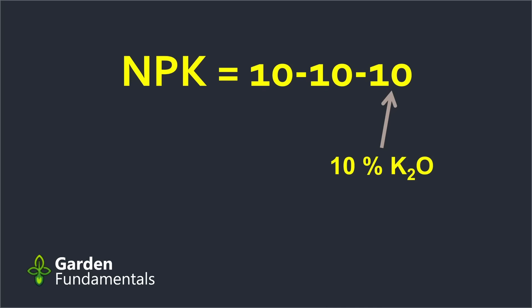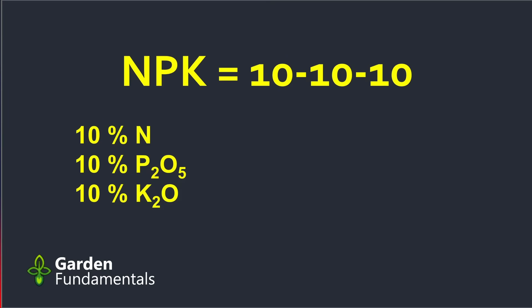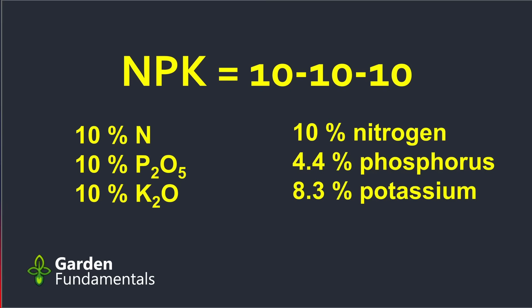What about potassium, the third number? Well, that number represents the percent of potash — the K2O. In that molecule there are two potassiums and only one oxygen, so potassium is the majority of the weight. It turns out that that number represents 8.3% potassium. So to summarize: for a 10-10-10 fertilizer, it is correct to say it contains 10% nitrogen, 10% phosphorus pentoxide, and 10% potash. It is also correct to say it contains 10% nitrogen, 4.4% phosphorus, and 8.3% potassium. But it is incorrect to say it contains 10% of nitrogen, phosphorus, and potassium.